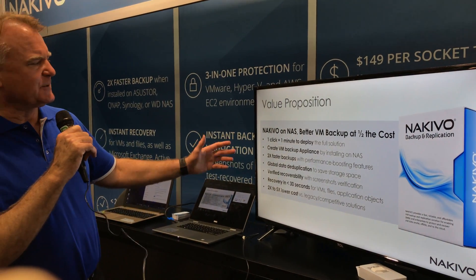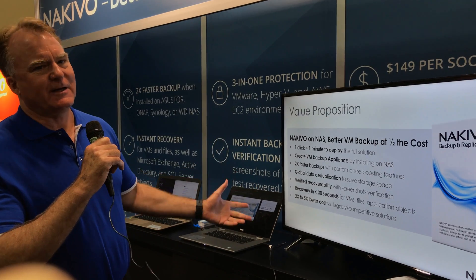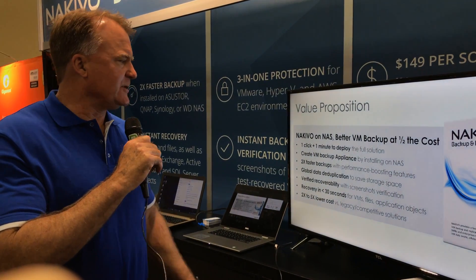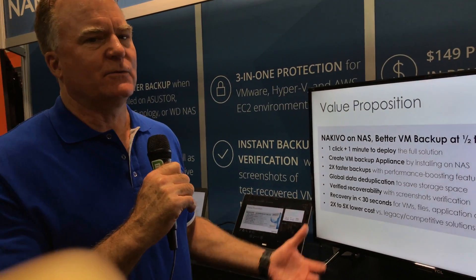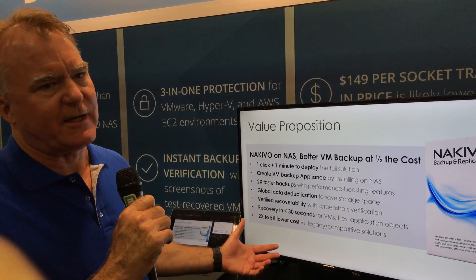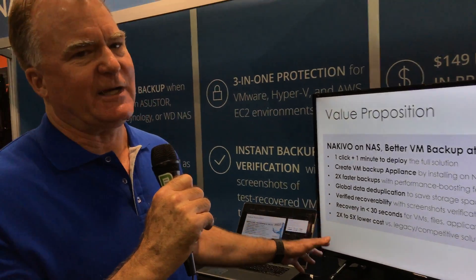The overall value proposition is install and click — get it up in one minute. You can have two times the performance with global deduplication and compression, and it's working within probably a minute. You can recover your files and objects within 30 seconds. And by the way, we're two times faster on NAS devices than any other VM-based software.